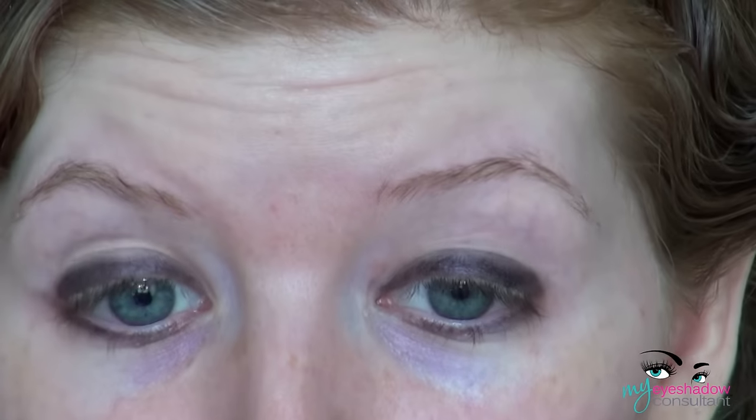I'm just taking a smudging brush and going along to smudge out the black eyeliner. Don't worry about looking like a raccoon — I look like one right now — but I'm going to be cleaning this up with concealer when we are done with the eyes.